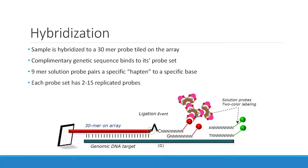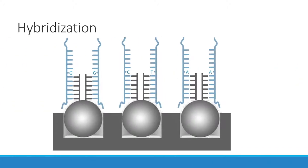Hybridization is one of the most important parts. The sample is hybridized directly to the array — you add the DNA to the well, to the slide, to the B-chip, however you're going to do it. It's going to hybridize to that probe on the array. There's a complementary genetic sequence that binds to its probe set, and then a 9-mer solution probe pairs a specific hapten to a specific base — your A's and T's are the red channel, your G's and C's are the green channel. Each company uses a different hapten for its staining and fluorophore. Each probe set is replicated at least two times on the array, and up to 15 to 30 times depending on the array.